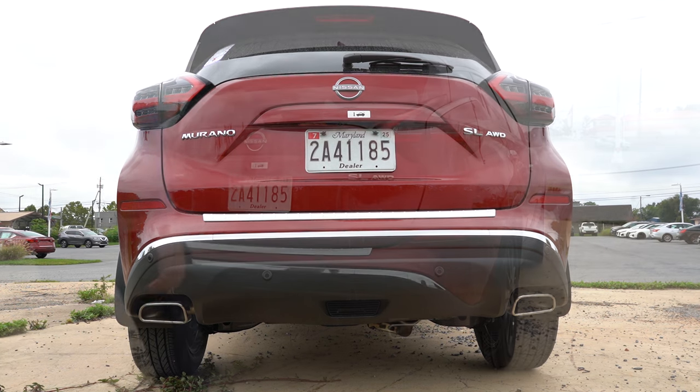Last thing on the infotainment: when you put the Murano in reverse, a rear-view camera comes standard across the board. On SL and Platinum trim levels you also get the panoramic view monitor on the right side, giving you that bird's-eye view — which is always great.